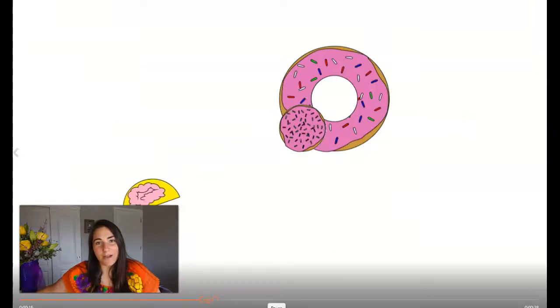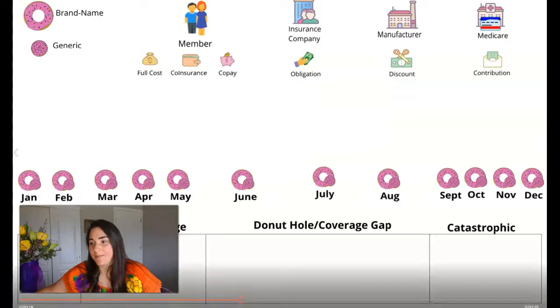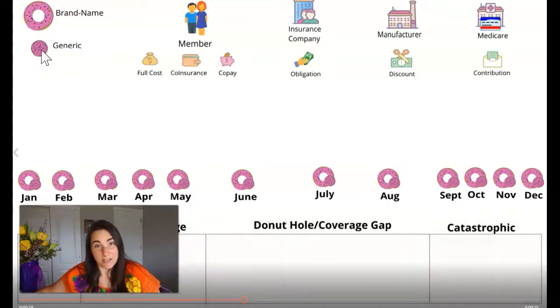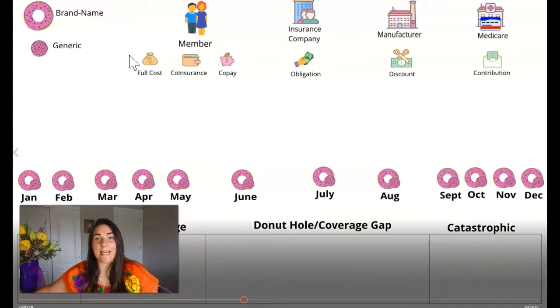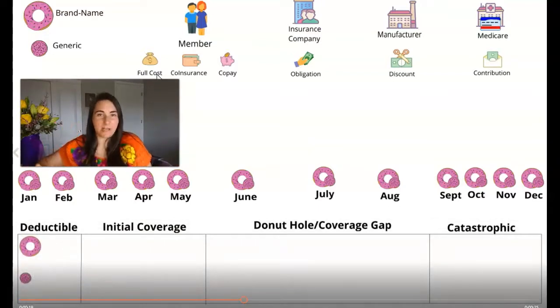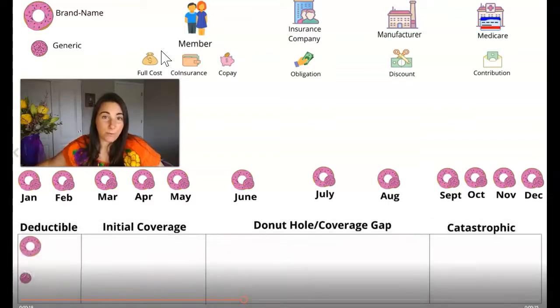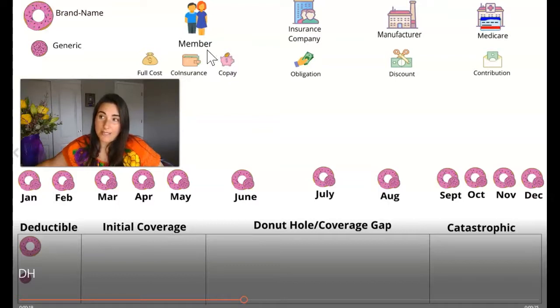So we want to know what our costs are going to look like throughout a year. Here we've got the whole year. I have this legend or key up top, just reminding you that we're taking a brand name and a generic drug, and there are different ways that the full cost of the prescription is broken down. The member can pay, the insurance company pays, the manufacturer pays, and Medicare pays. As the member, our different ways that we pay can either be full cost, a coinsurance, or a copay, represented by all these nice little icons up here.